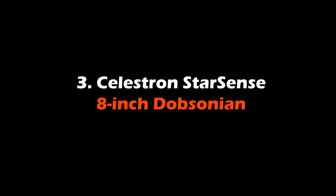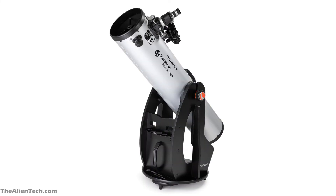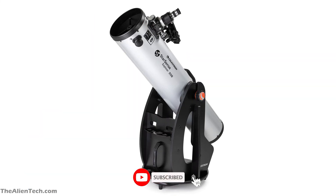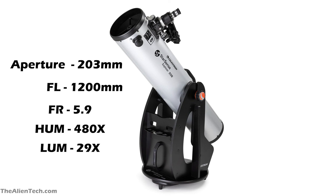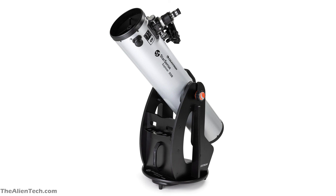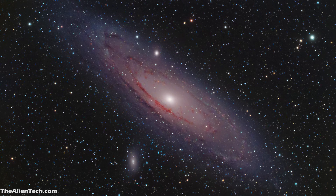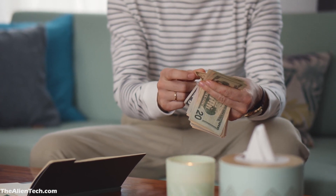The third telescope is the Celestron Starsense 8-inch Dobsonian, though you can also buy any 6–8 inch Dobsonian telescope. Celestron's recently launched Dobsonian is one of the most advanced and super beginner-friendly Dobsonians available. It has an aperture of 203 mm and a focal length of 1,200 mm. Its focal ratio is 5.9, highest useful magnification is 480 times, and lowest is 29 times. All surfaces are coated for maximum light throughput. With this telescope you can see planets like Mars, Jupiter, Saturn and its rings, as well as deep-sky objects like the Andromeda Galaxy, nebulae, and star clusters. This is one of the best telescopes for the price you pay.